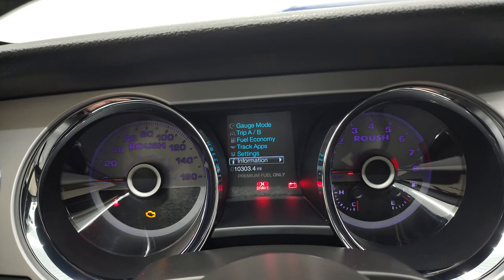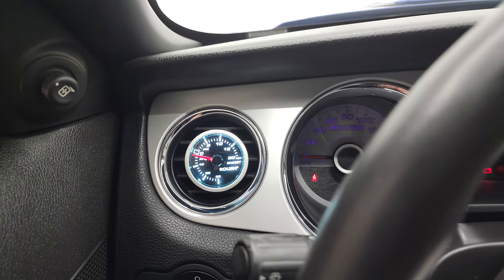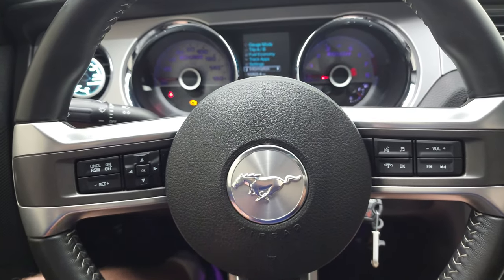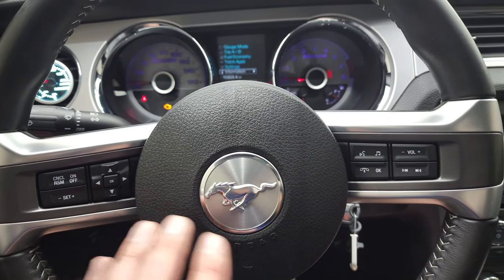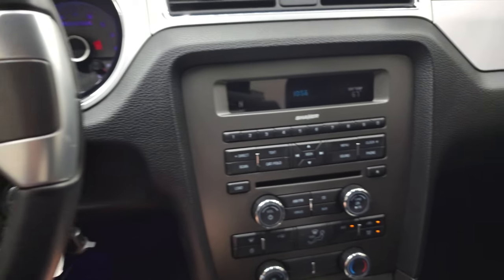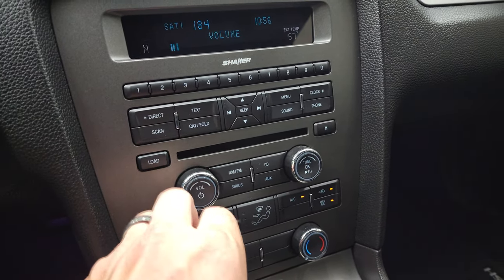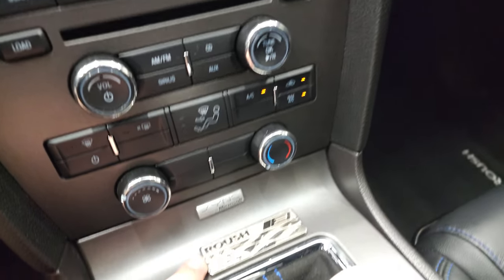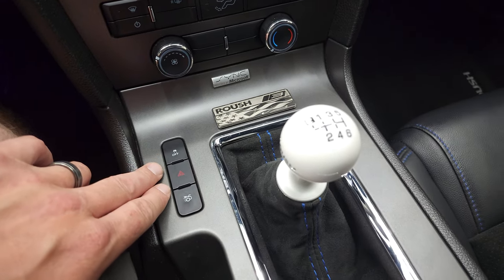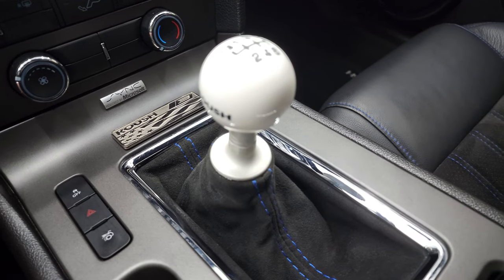This one has 10,303 miles. The instrument cluster is very nice and clean, and it does come with the Roush Boost Gauge. Leather-wrapped steering wheel with white stitching. Cruise controls and information center controls on the left, Bluetooth and audio controls on the right. It comes with a CD player, compass and outside temperature display, and Sirius satellite radio capabilities. Down here is your climate control, and here is another Roush plaque — Stage 3 right there. Stability control, hazard lights, trunk popper, and the Roush shift knob.